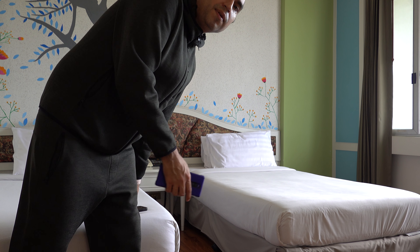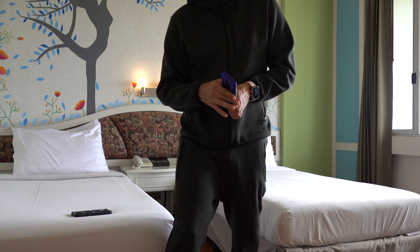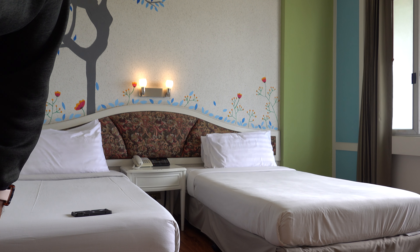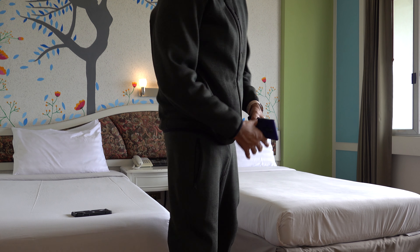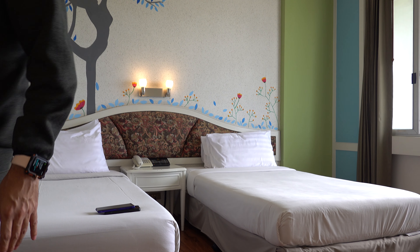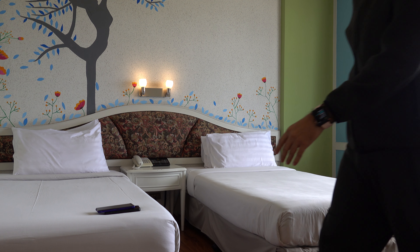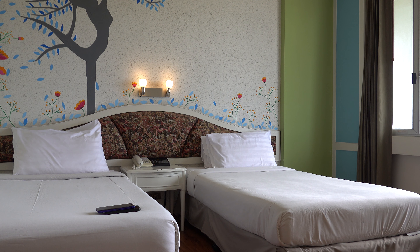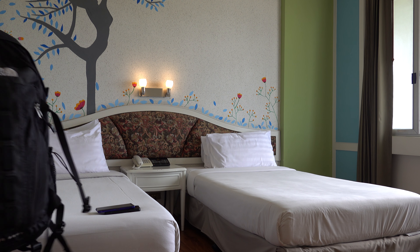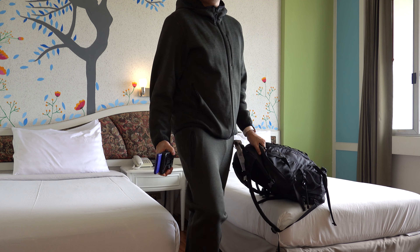Hey guys, what's up, it's me Gabe and welcome to another episode. I'm here at the hotel now and the hotel is called Wang Tai. As you can see it's very beautiful. I just got to the hotel and I'm going to be going for a swim now.